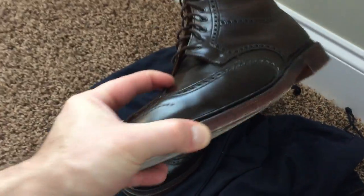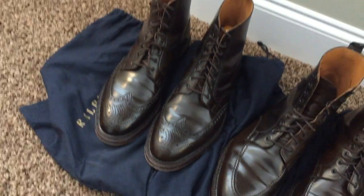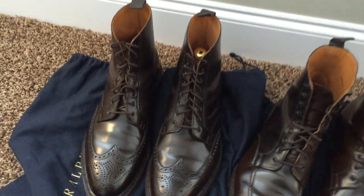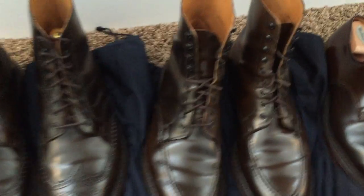These are size 11 and a half D boots on the 325 last from Crockett and Jones. However, they do run a little bit larger than the shoes that they make in the 325 last.